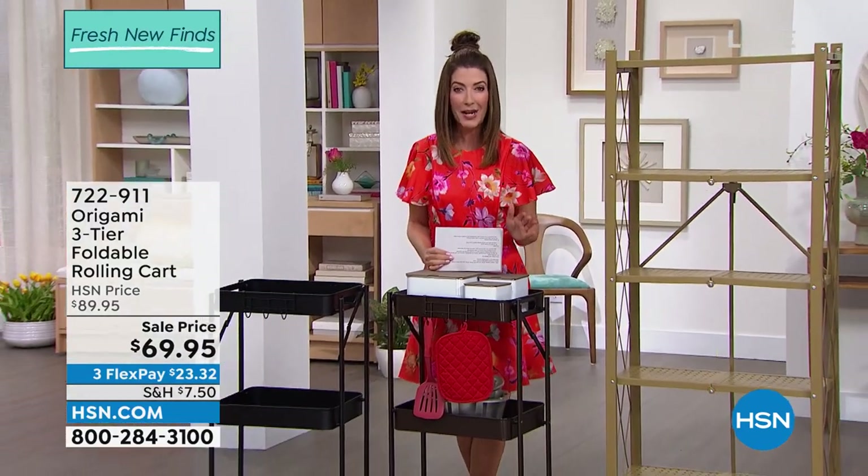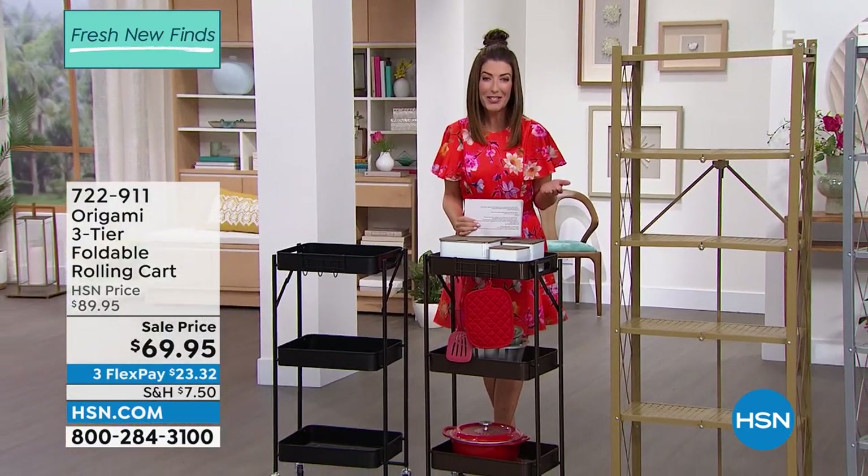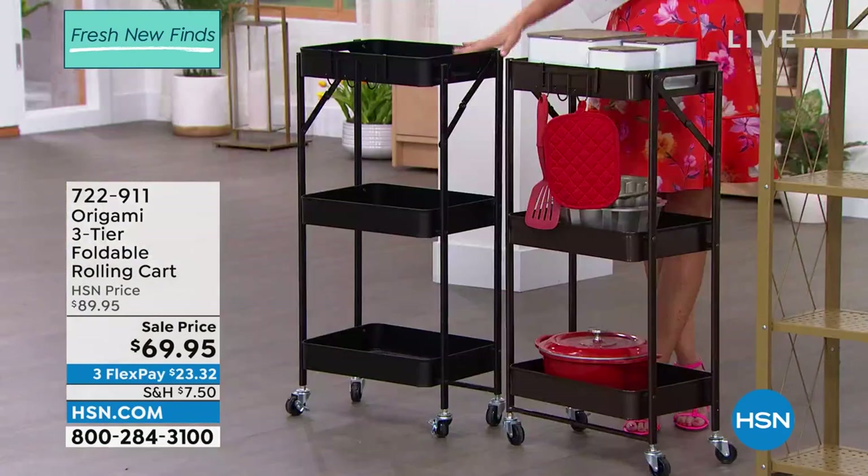Sometimes just buying that one item is all the inspiration you need to get started on that home project.